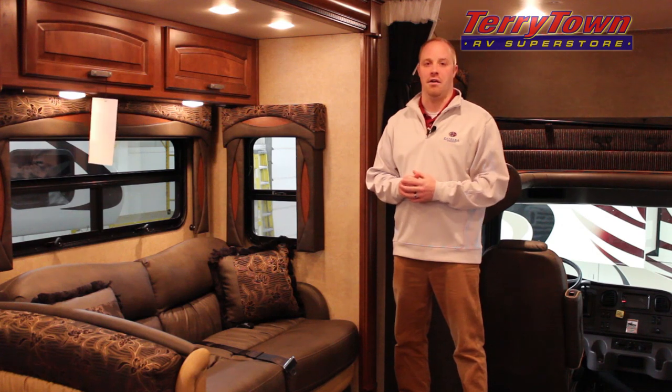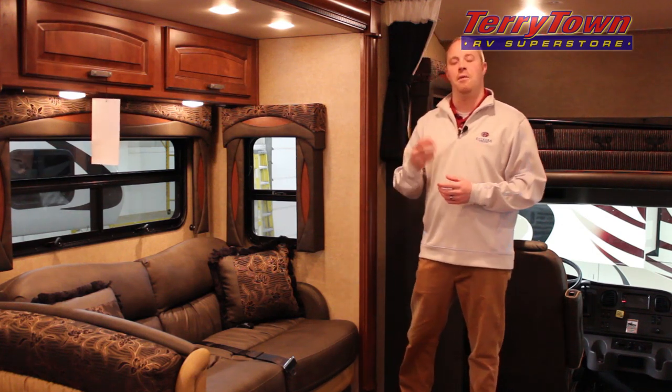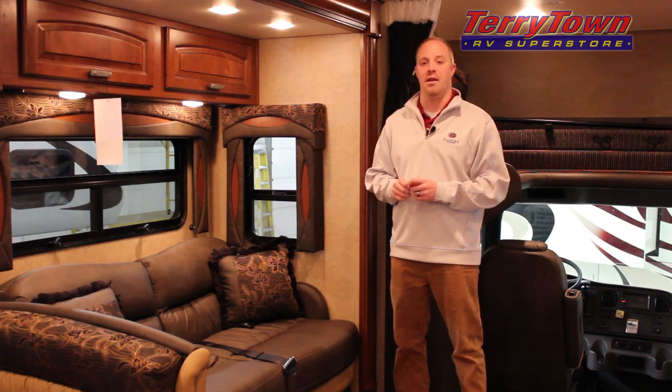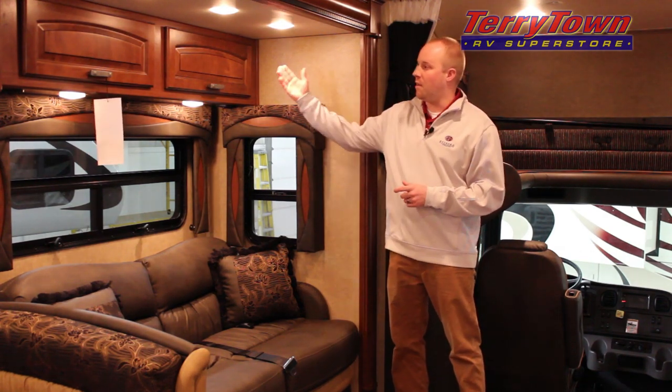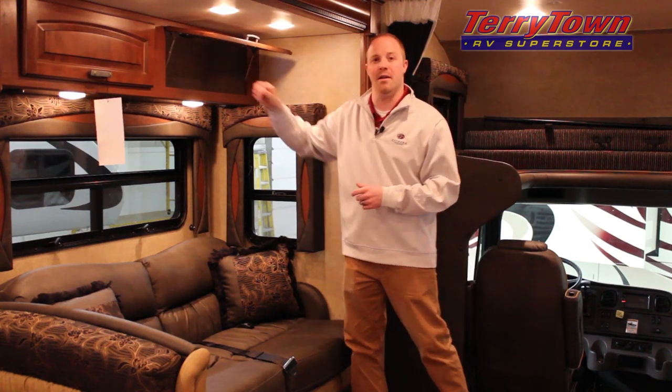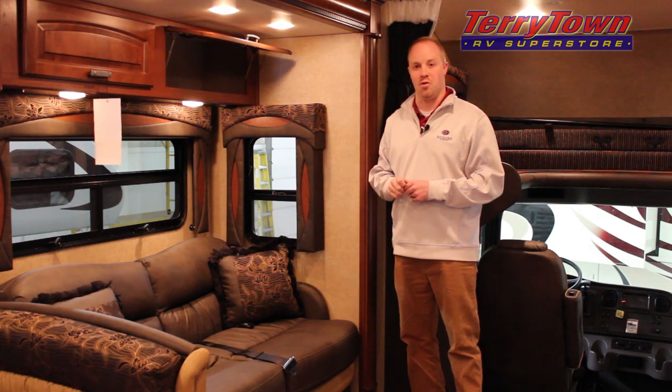Moving to the inside of the coach, a couple of things you notice first and foremost is that Jayco has beautiful woodwork and handcrafted interiors. They've got real wood cabinets with European-inspired hidden hinges as well as ultra leather upholstery.